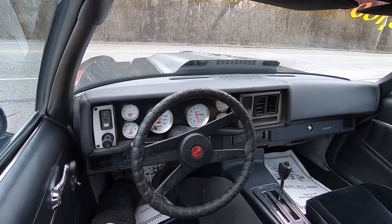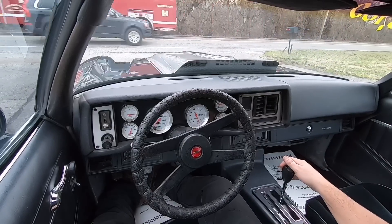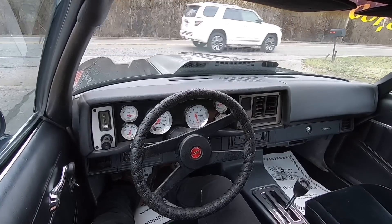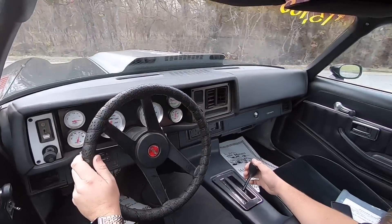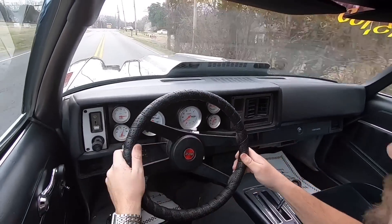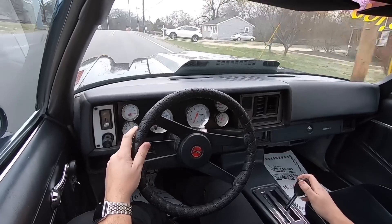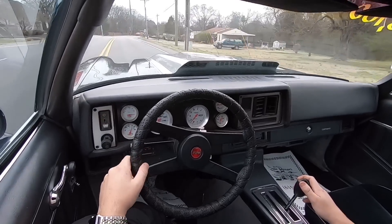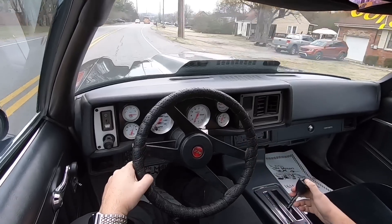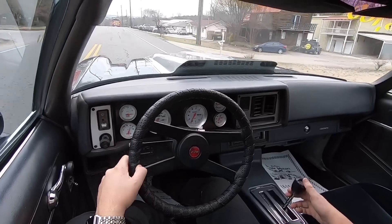While we're waiting on traffic, I'll go ahead and show you — it goes in reverse perfectly fine. Shifting gears nice and easy. Kickdown doesn't seem to be hooked up, but not that it needs it — the car is pulling nice and strong.